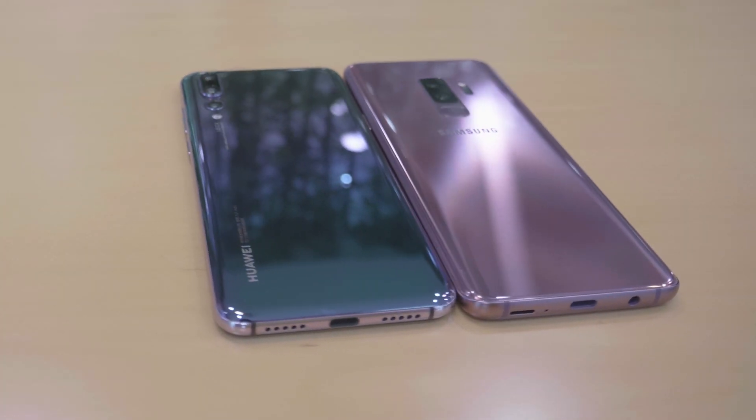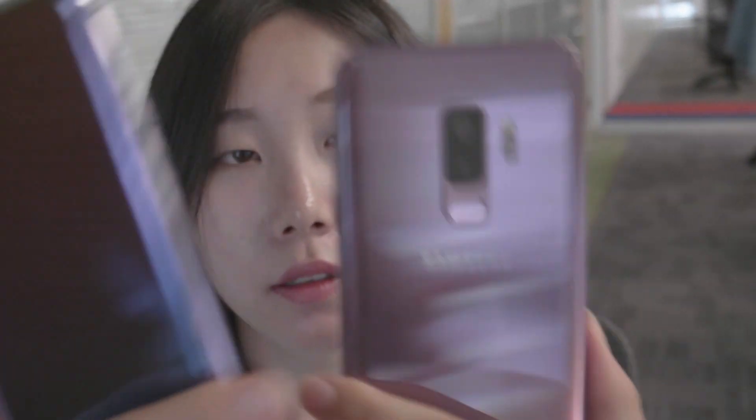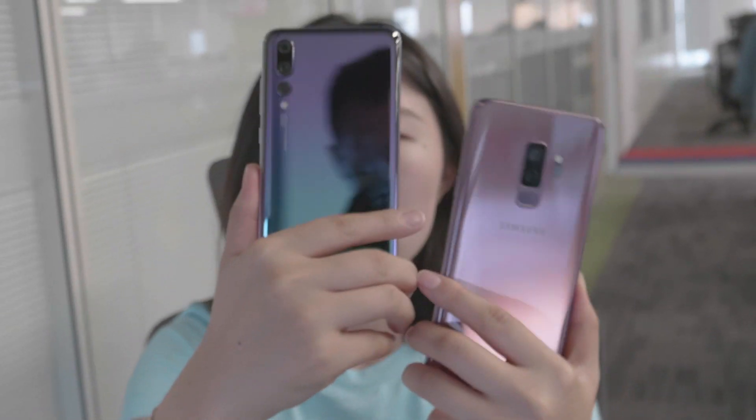Hello everyone. Have you heard that DxOMark scored the Huawei P20 Pro at 109, which is the highest score for camera phones? This means it took the top spot from the Samsung Galaxy S9 Plus. However, it's an overall score because there are different types of shooting scenes — for example, landscape, night views, and portrait photos. So if you judge the best camera by only DxOMark, you're missing the full picture.